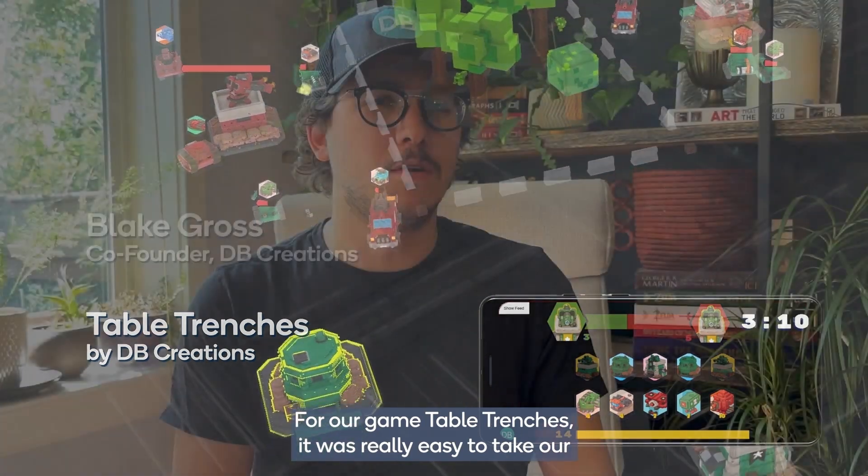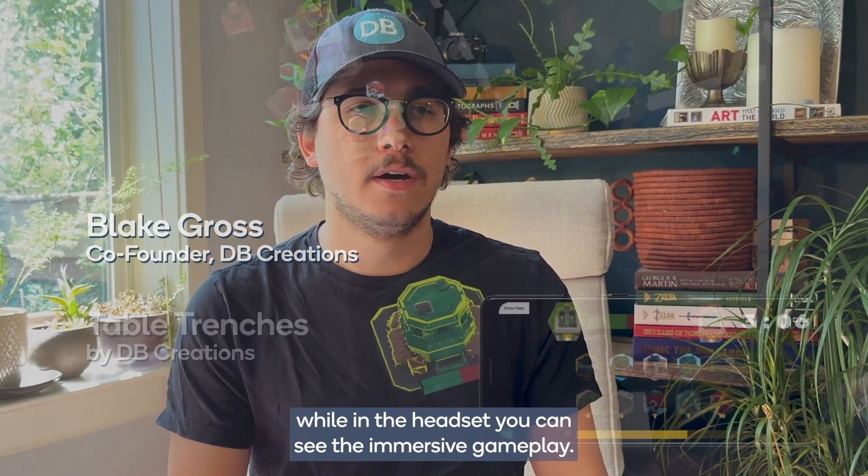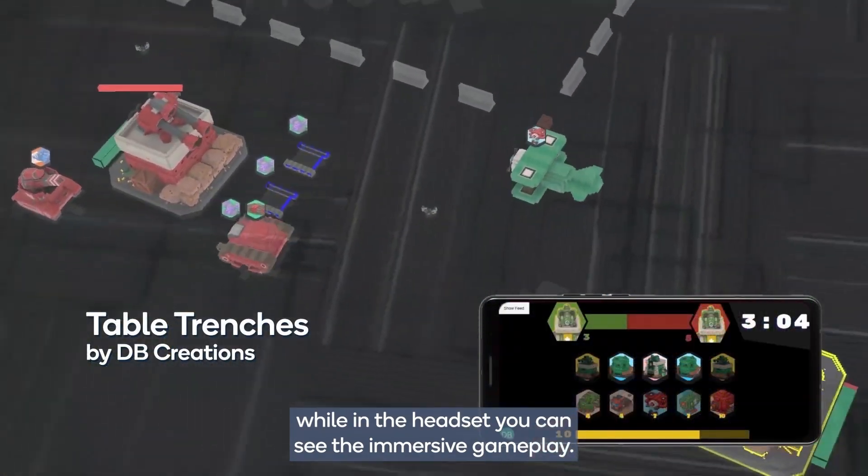For our game table Trenches, it was really easy to take our existing mobile UI and use that as our on-screen UI for Fusion, while in the headset you can see the immersive gameplay.